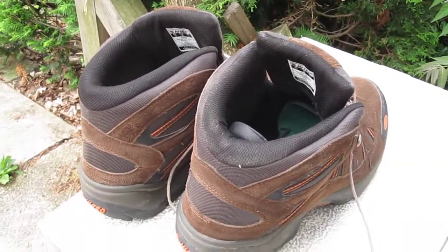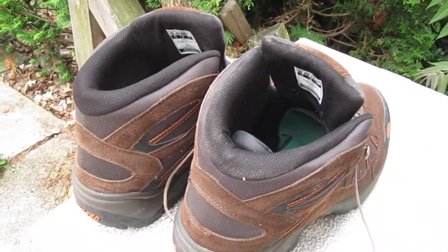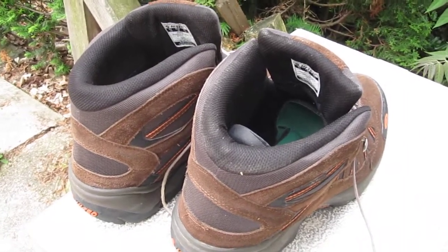Despite the rapid wear, I would still buy another pair. These are very comfortable and give me no trouble at all, and I do put on a lot of miles.